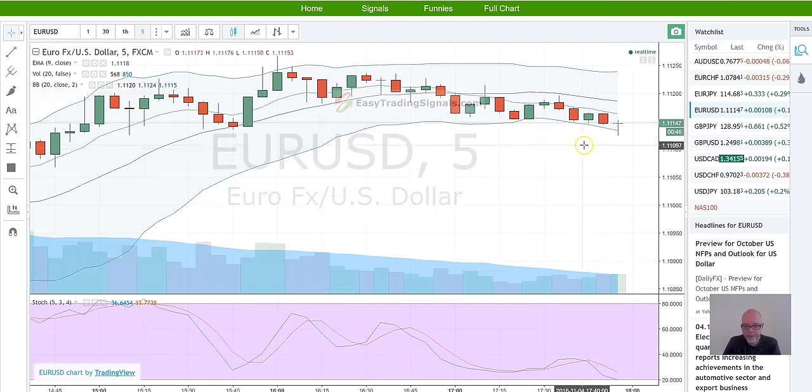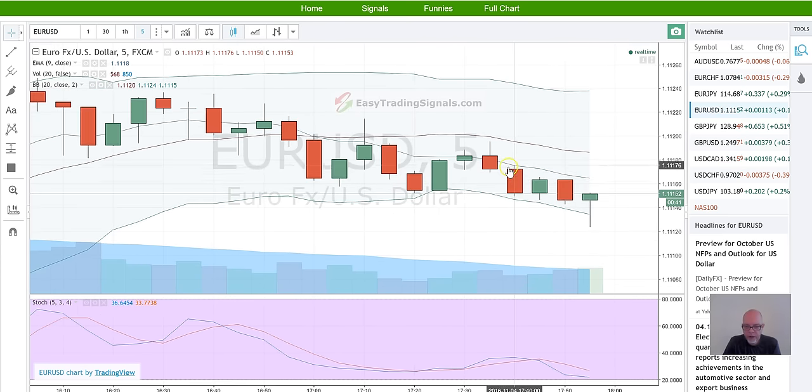Let me zoom in on the chart here. This is not probably ideal but it's right in front of me. I'm going to draw in some lines. That looks like a nice little hammer potentially forming over there. So here we have ourselves a little hammer — and the next one was an up bar.